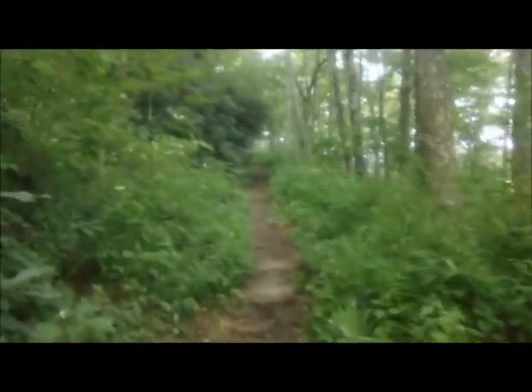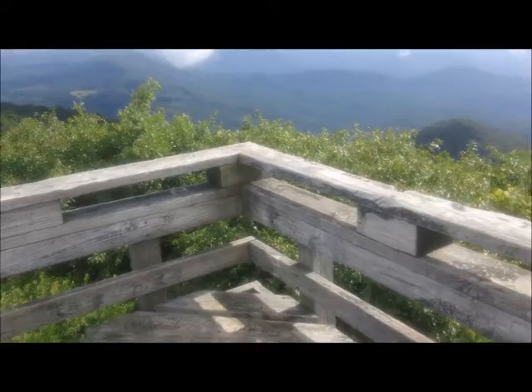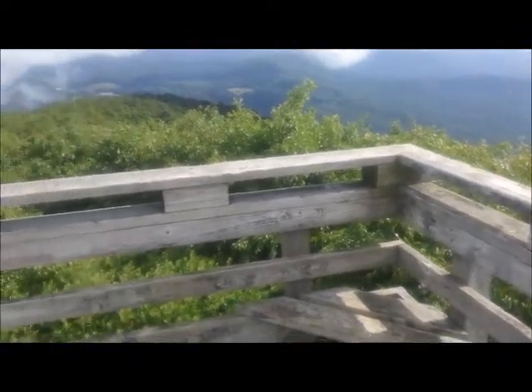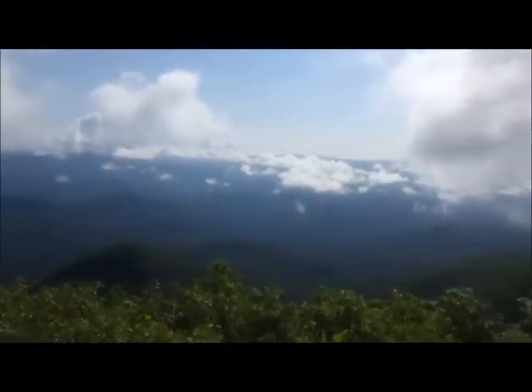We made it to the tower on top of Raven Bald. Beautiful view today — we have a lot of low-lying clouds down in the valley. This is one place where you get a nice 360-degree view on a clear day.